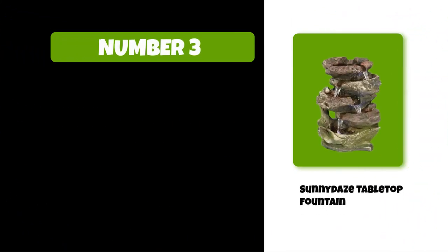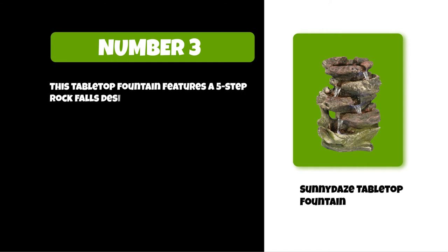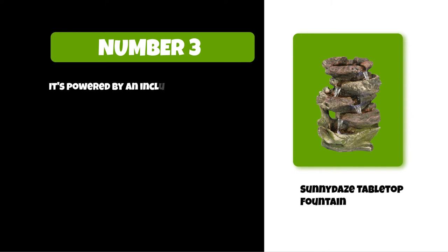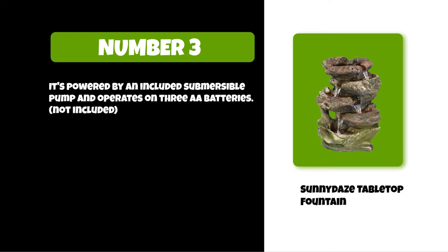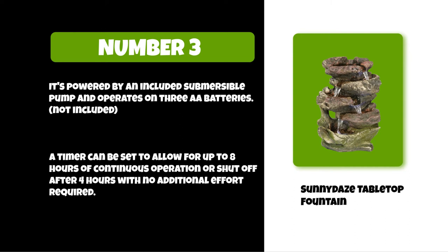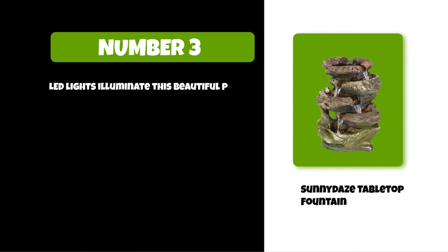At number three: Sunny Day's tabletop fountain. This tabletop fountain features a five-step rock falls design — the water flows from the top of the waterfall, cascading down five levels before reaching the basin. It's powered by an included submersible pump and operates on three AA batteries (not included). A timer can be set to allow for up to eight hours of continuous operation or shut off after four hours with no additional effort required. LED lights illuminate this beautiful piece when plugged into a standard outlet.